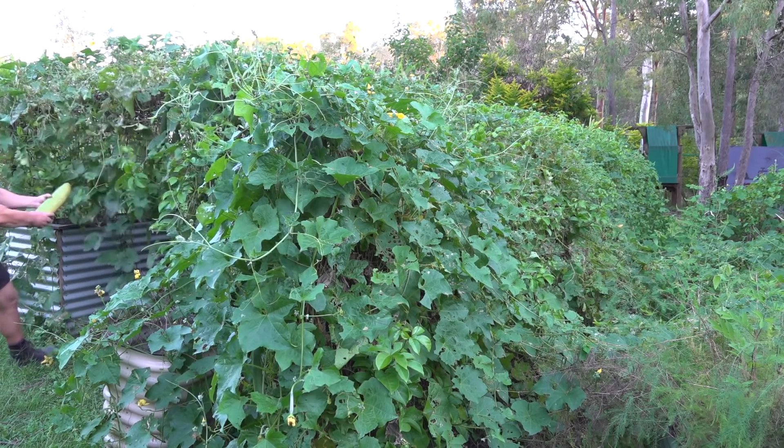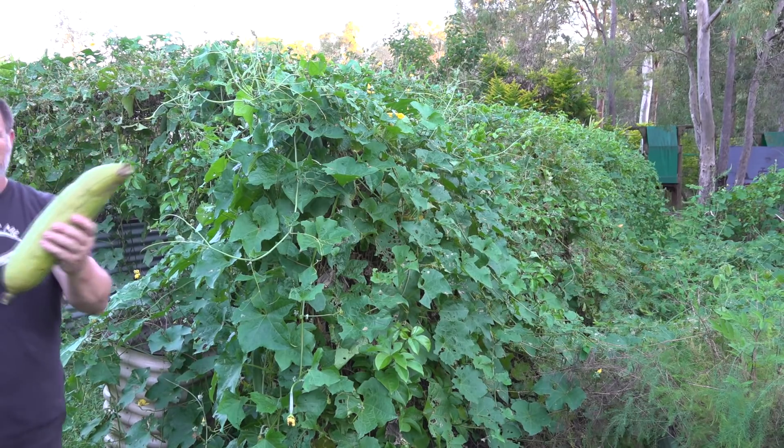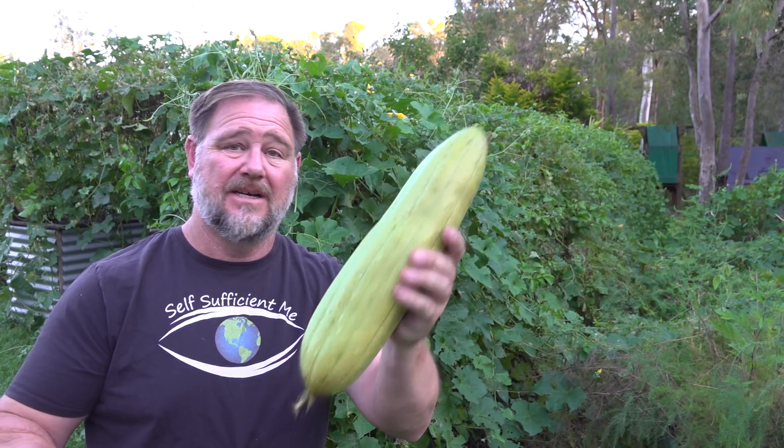Crikey, that's a decent sized loofa. But once these loofas get to this size, they're only good for keeping seeds and sponges.